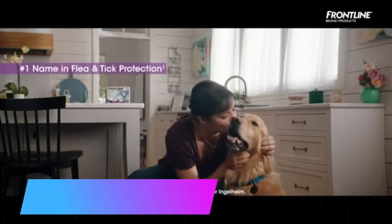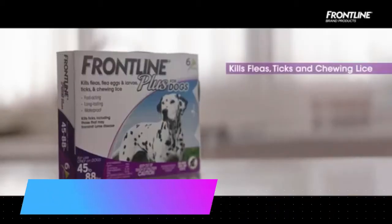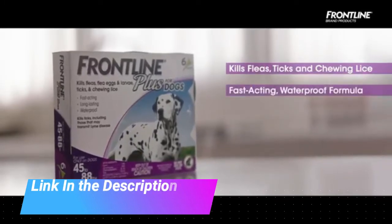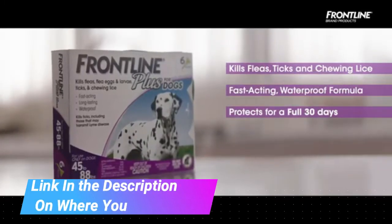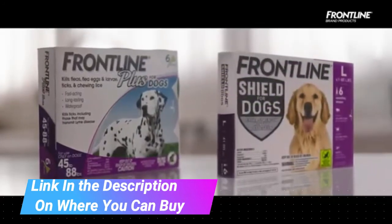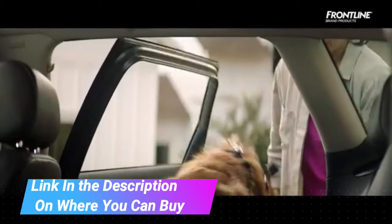Frontline Plus flea and tick treatment for dogs — small dog, 5 to 22 pounds, six doses. Frontline Plus for dogs provides waterproof, fast-acting, long-lasting flea and tick treatment and control for your dog.